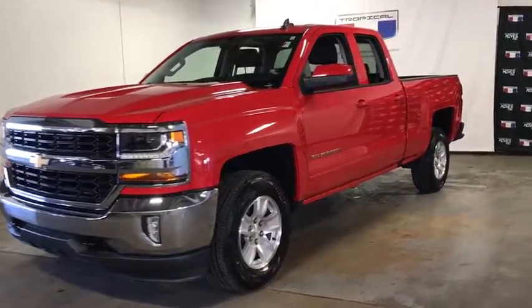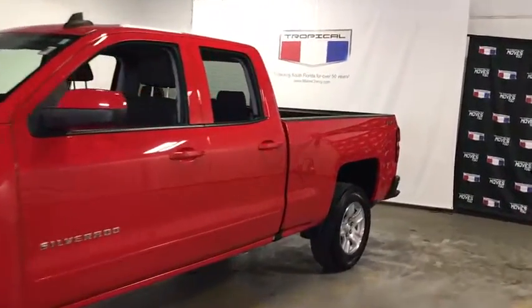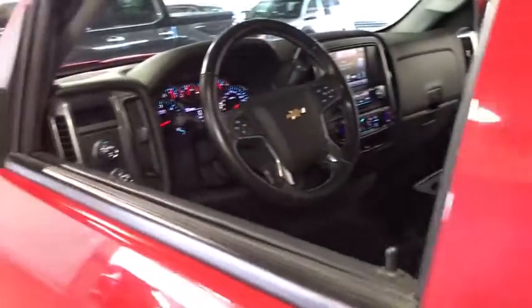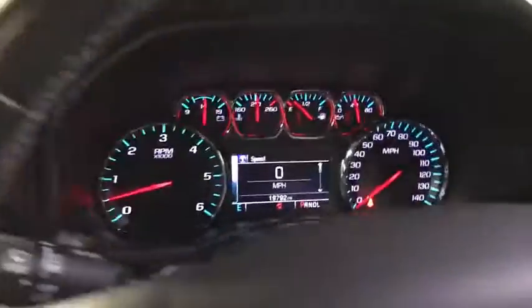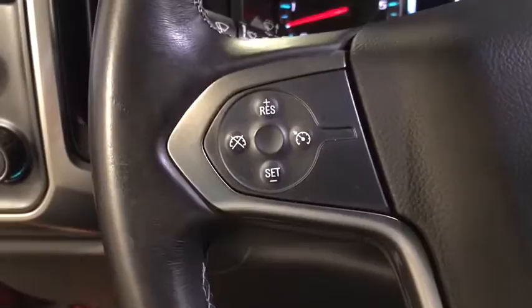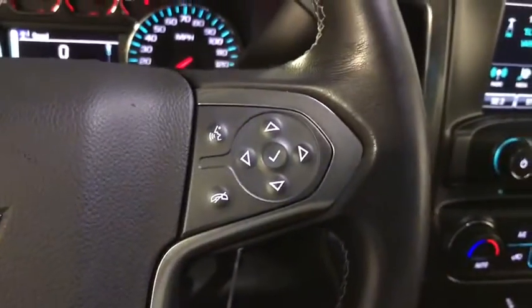Come test drive a 2018 Chevrolet Silverado 1500. The Chevy Silverado 1500 is the perfect combination of functionality, reliability, and technology. The impressive interior is simply another reason that the Chevy Silverado is a top choice among truck buyers.